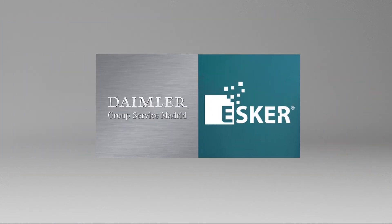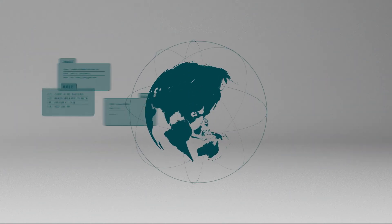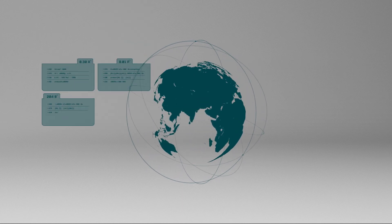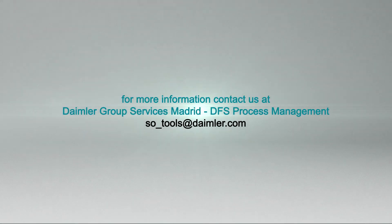Daimler Group Services Madrid and Esker have teamed up to deliver the best suited solution for your non-portfolio expense management, wherever you are based and whatever your language, volumes, or specifics — powerful and flexible enough to accompany our group's success all around the globe. Ask for more information. Contact us at Daimler Group Services Madrid DFS Process Management.